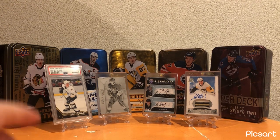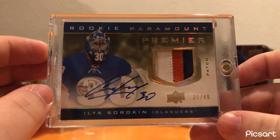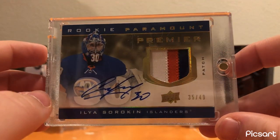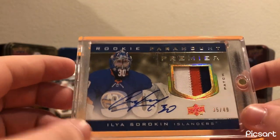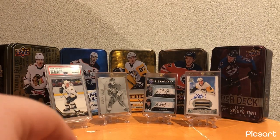Moving on to the New York Islanders - currently my number five card in my collection. The Ilya Sorokin Rookie Paramount Premier RPA out of 49. Amazing card - just really clean, just a really clean, awesome card. Good to have it in this spot. Another massive pull on the channel - if you want to go check out the video I released in early December, one of my biggest pulls on the channel.